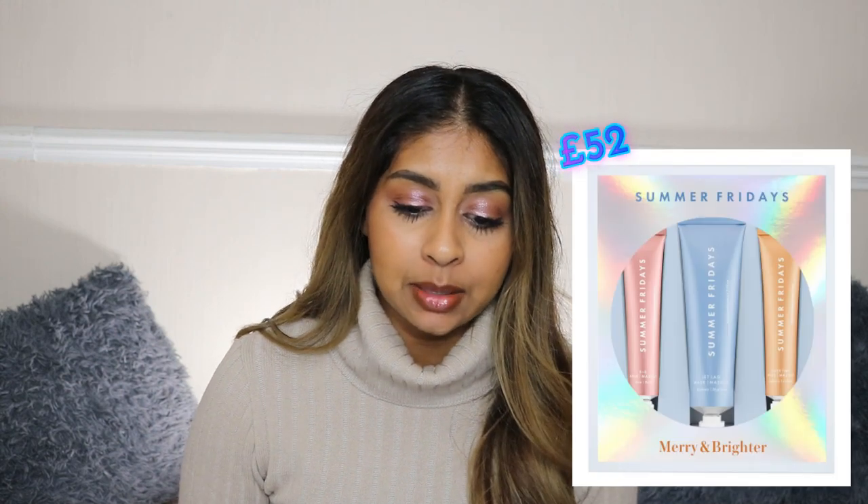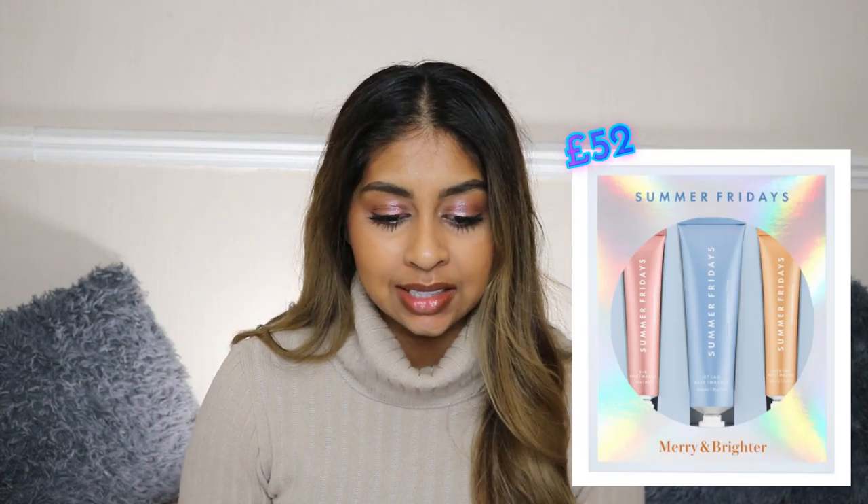Now let's get on to the gifts! The first item that I think will be such a cool gift is the Summer Fridays Merry and Brighter gift set. I've only heard good stuff about the Summer Fridays mask — I haven't tried it, but I would love to get this. Every time I hear someone talk about it, their tube is completely empty and they just rave about it. So if you know anyone that's really into skincare and you're looking for a gift, I think this is the perfect match. It's £52, which I think is a good bargain for all three items.